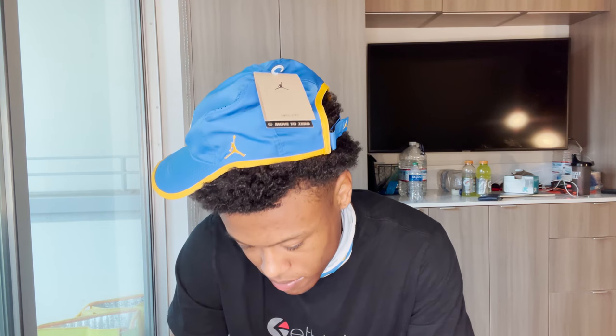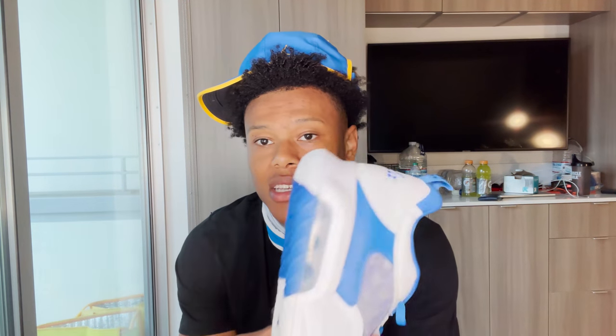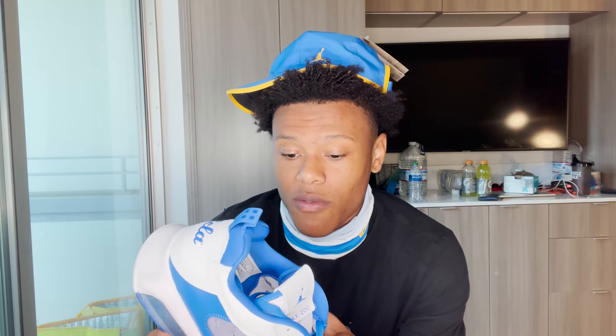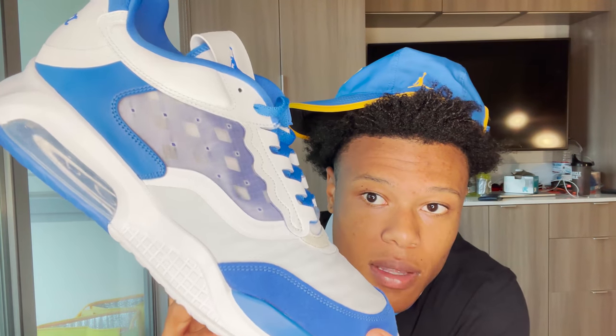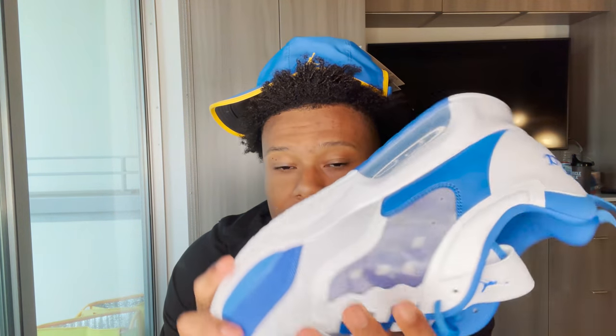Alright, got the Jordan hat on. We also got the Jordan Max 200 — this is like a walk-around type shoe. Low-key this is giving me Air Max vibes, and I keep wanting to say Jordan 5 — I don't know why, maybe the toe box. It has this interesting material on the side and an air bubble, which I don't think I've seen in a Jordan shoe before.